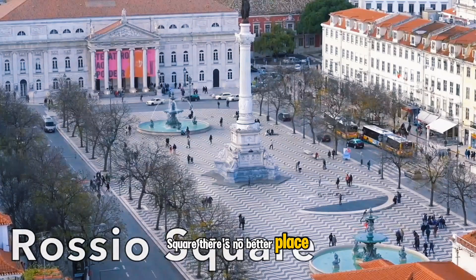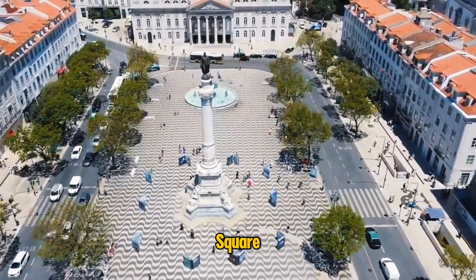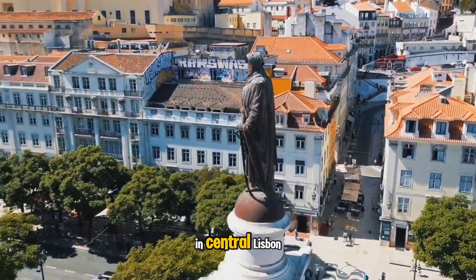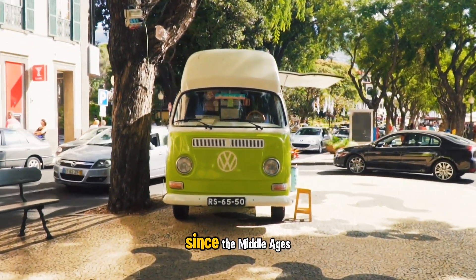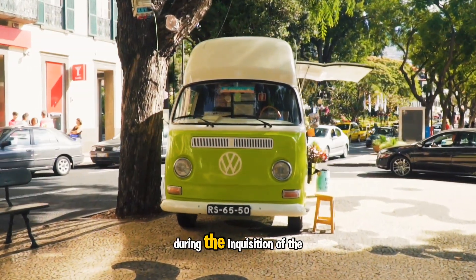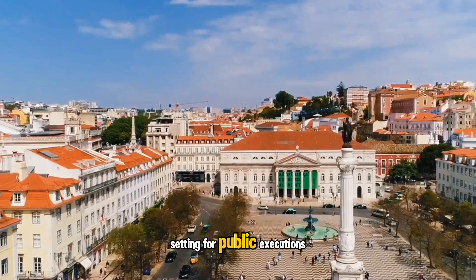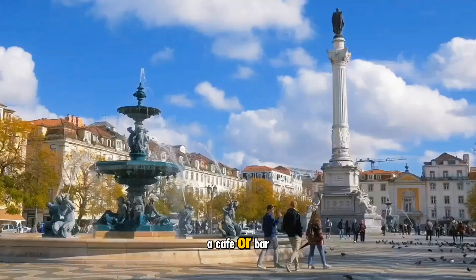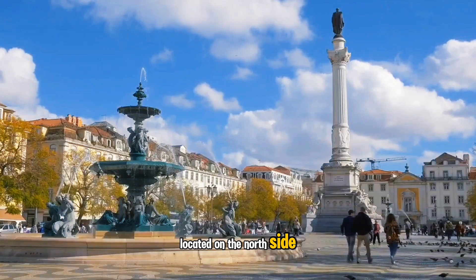There's no better place in Lisbon to soak up the local atmosphere than at Pedro IV Square, Lisbon's most famous plaza. Located in an elegant district in central Lisbon, the Rossio has been the city's main gathering place since the Middle Ages. During the Inquisition of the 16th century, the square served as a setting for public executions. Today, it's the place where friends meet up to enjoy a beverage at a cafe or bar before attending the National Theatre located on the north side of the square.